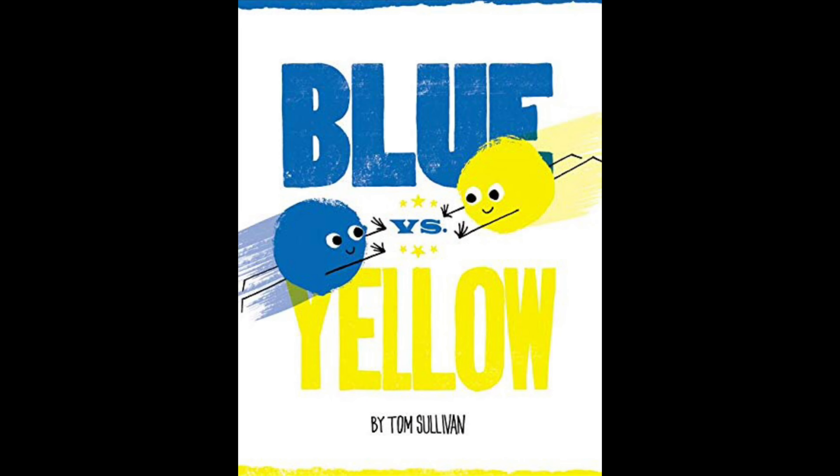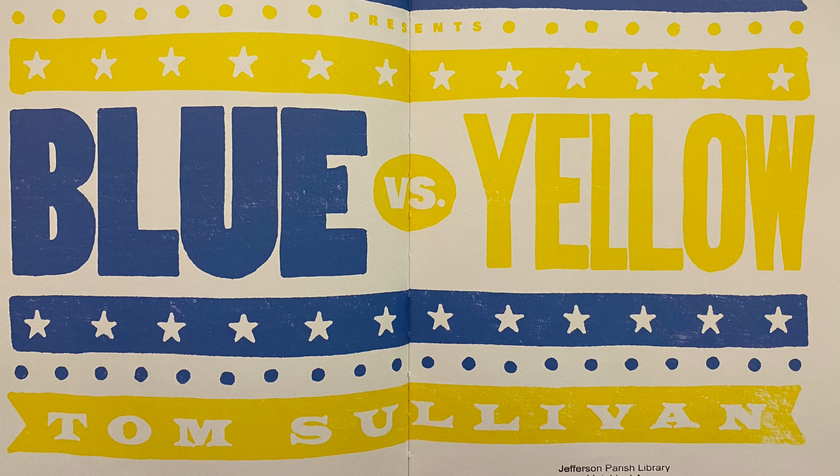The next book we're going to read is Blue Versus Yellow, with permission from HarperCollins. Blue Versus Yellow by Tom Sullivan.